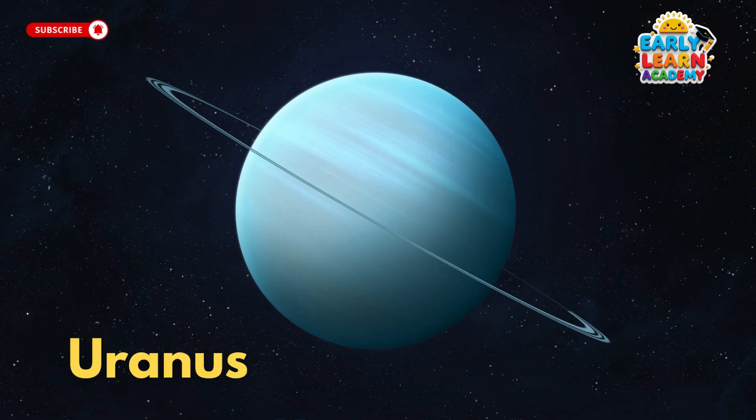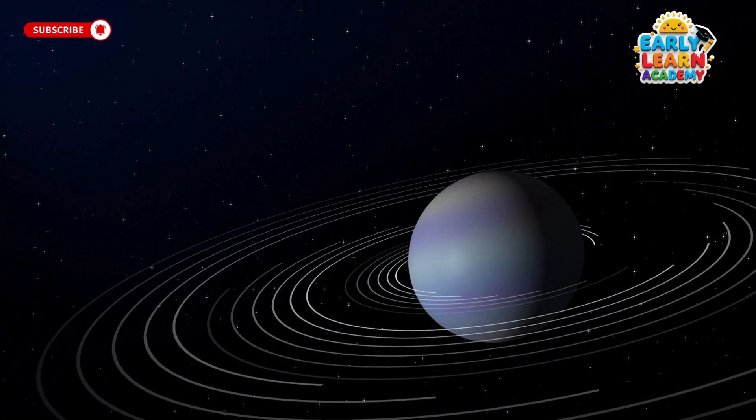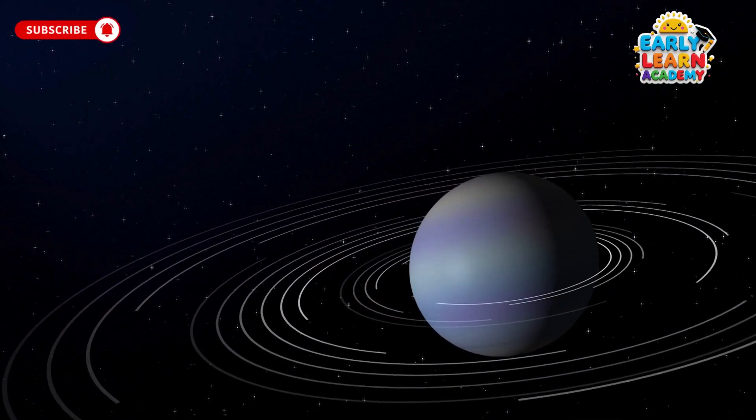This is Uranus, the planet that rolls on its side. It looks blue-green and has freezing winds all year round.